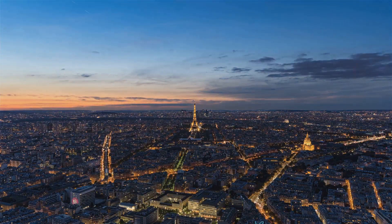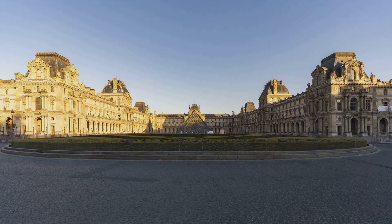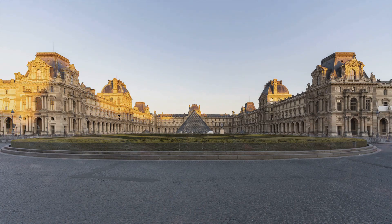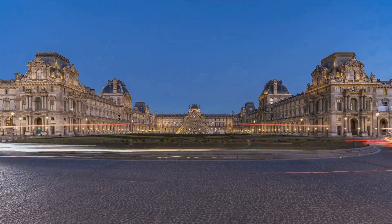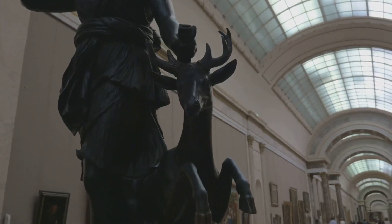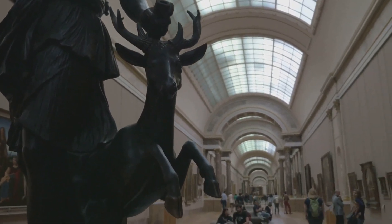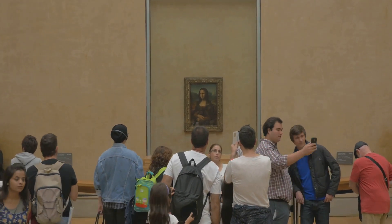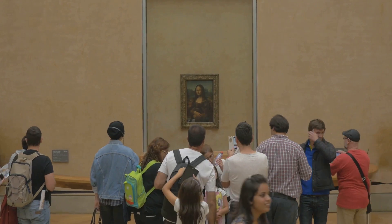Let's step into the era of the Renaissance, a period that sparked a cultural revival across Europe. Francis I, an ardent patron of the arts and sciences, ascended the throne. His reign brought about a significant shift in the Louvre's identity. He introduced a myriad of Italian works of art into the palace, transforming it into an artistic powerhouse. Among these treasures was a portrait that would become the face of the Louvre — the enigmatic Mona Lisa, painted by the renowned Leonardo da Vinci.